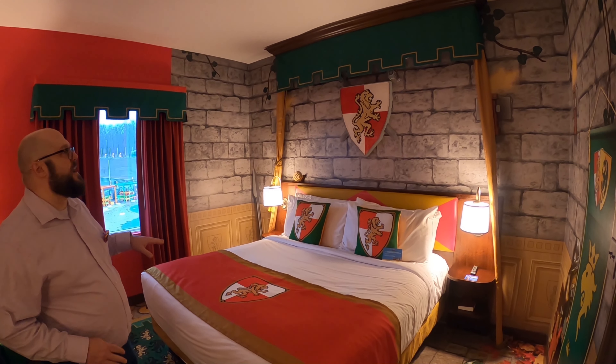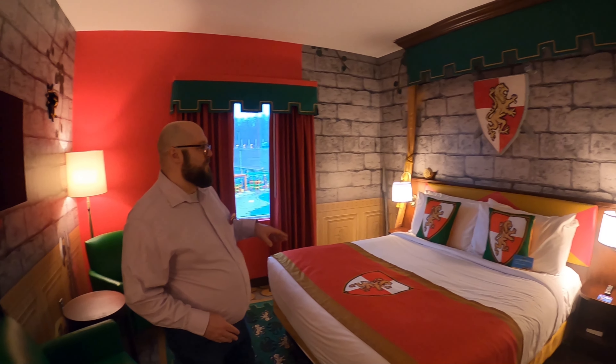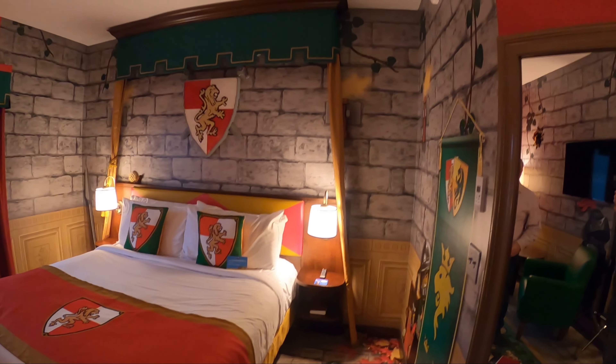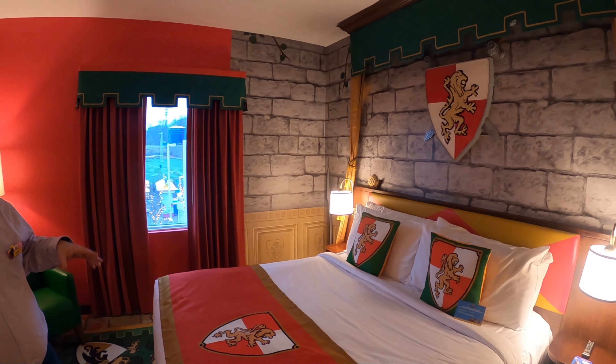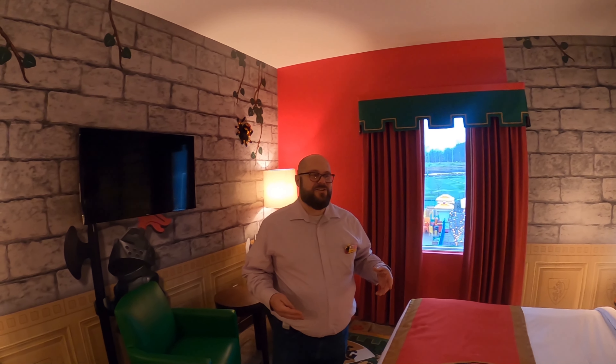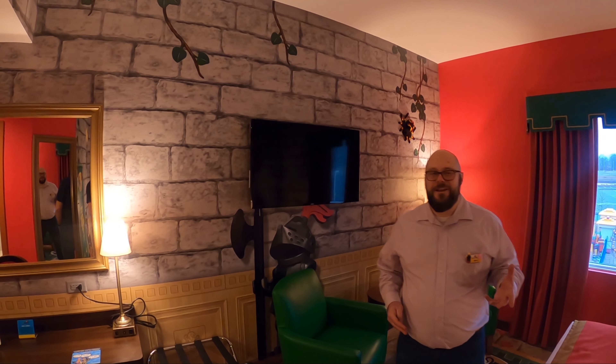This is the separate sleeping area for adults. That's what kind of sets Legoland hotel apart from other hotels — kids and adults have areas that are just for them. So everyone has a little something to make their experience the best it can be.